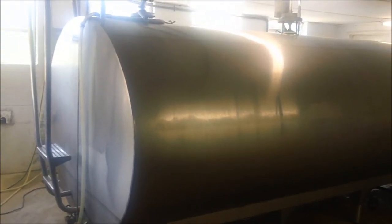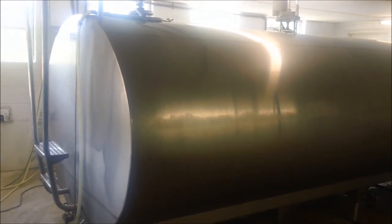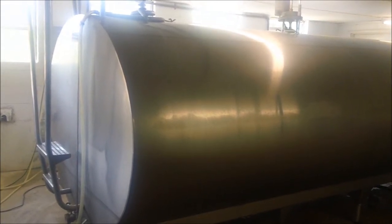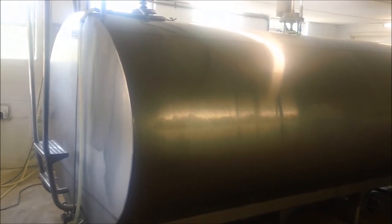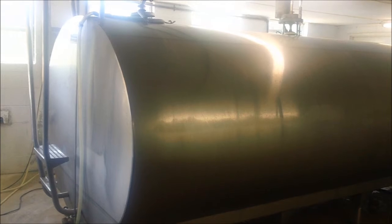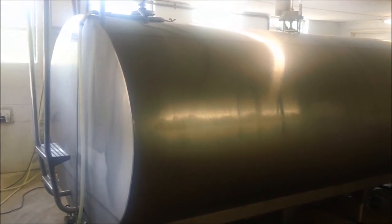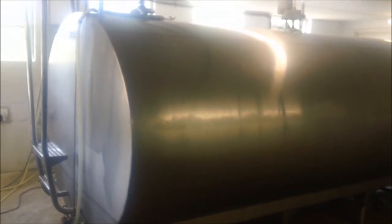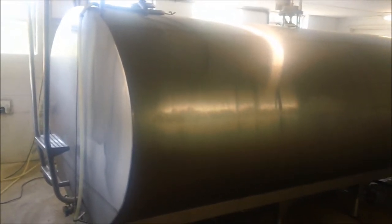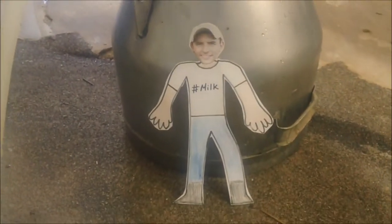Every time the milkman comes, he gets a sample of our milk out of this tank. That sample is then checked at the milk processing plant for antibiotics and other medicines. If it were to come up positive with those, our milk would be discarded — it would never make it into the tank of the processor. And that's how you can be sure that your milk is safe and sound and antibiotic free, which is just right for Flat Ryan to drink.